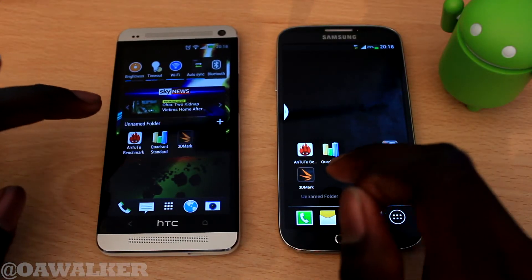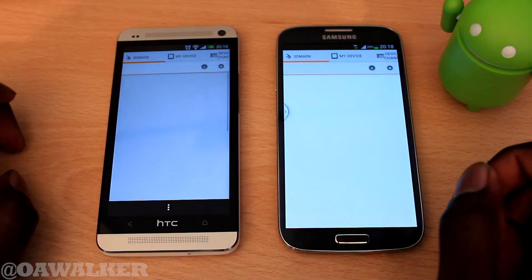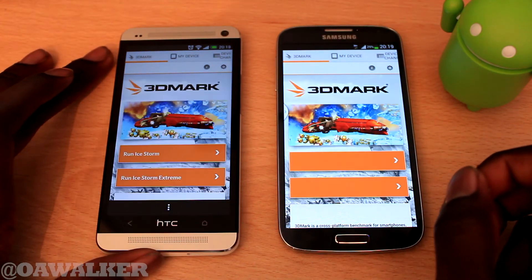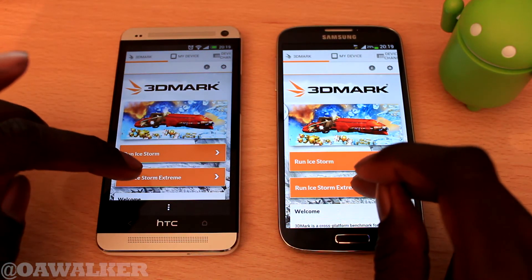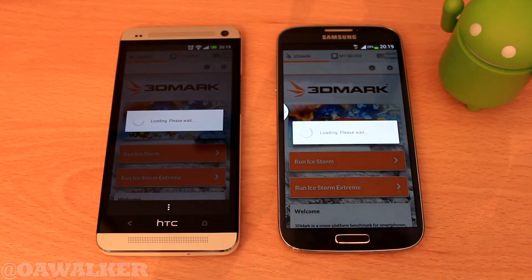Now we're going to jump to the last one — 3DMark. We're going to run the extreme test and see what kind of results we get. Touched them at roughly the same time, and as usual we'll fast forward it.